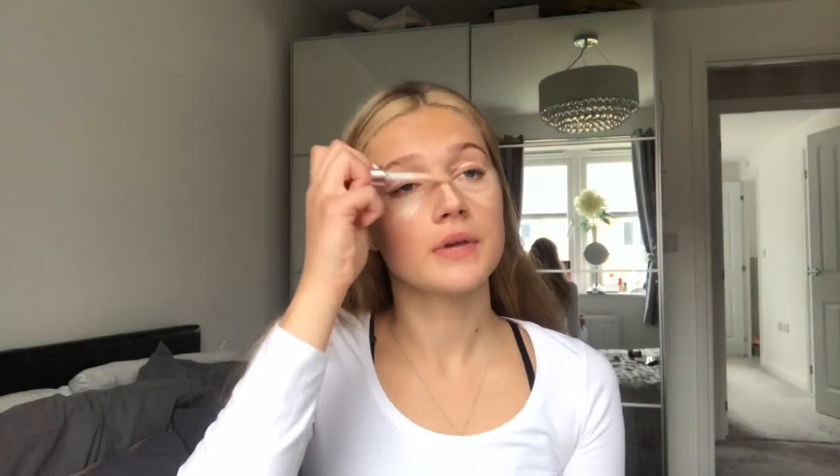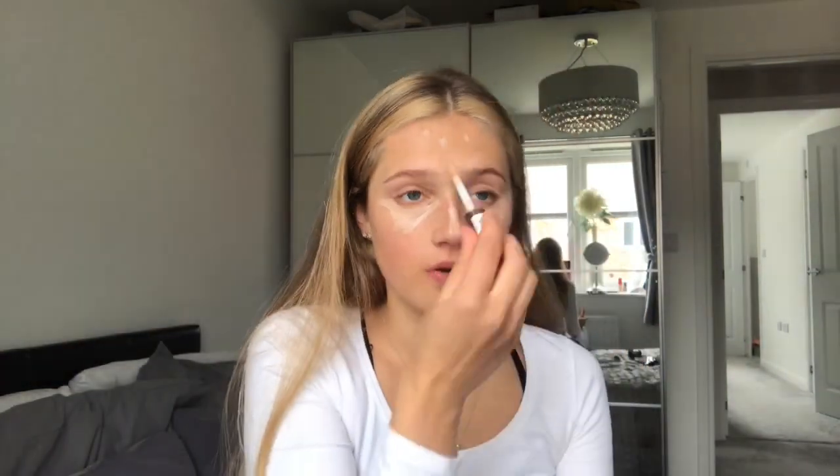I usually start off with a bit of concealer. This is what I use — Revolution Conceal and Define, shade C5. At the minute I am really tanned up because we've had some good weather, not today though. I apply it under the eyes because I have the world's darkest circles. I'm going to work so this is an excuse to get glam.